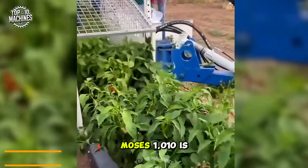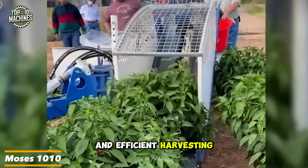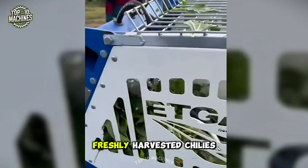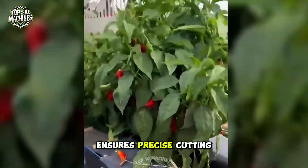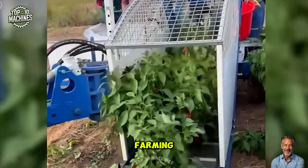The chili harvester Moses 1010 is a cutting-edge machine engineered for the fast and efficient harvesting of chili peppers. Equipped with a conveyor belt system, it seamlessly collects freshly harvested chilies and deposits them into a container for effortless transportation. Its adjustable blade ensures precise cutting at the optimal height, making it a game-changer for large-scale chili farming.